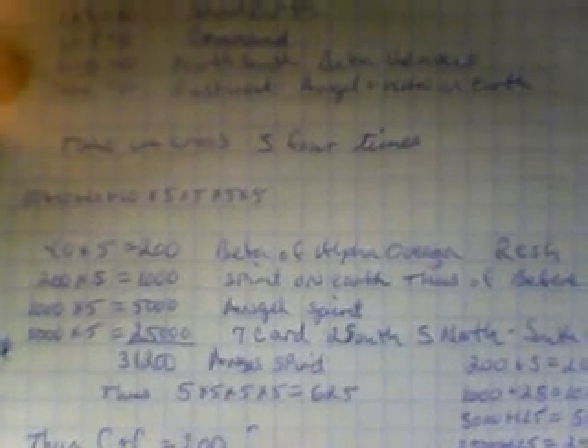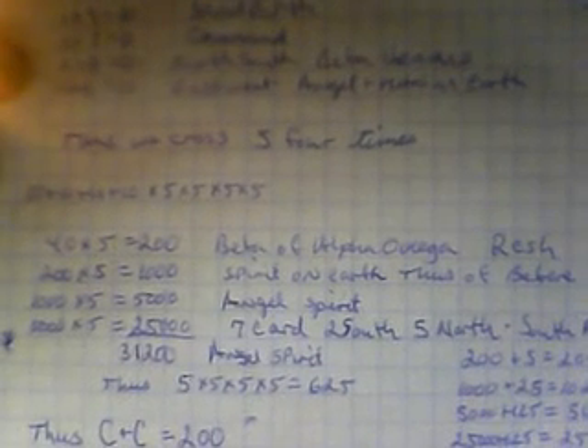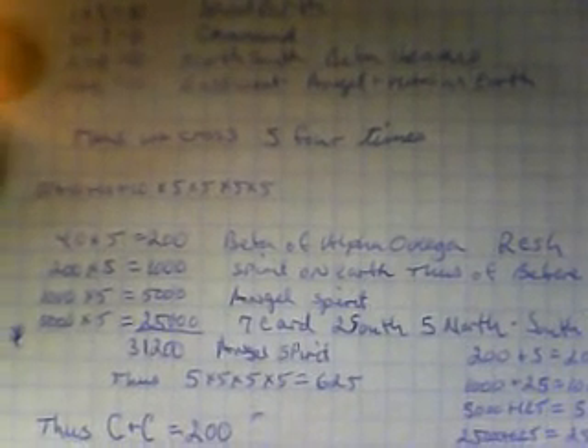To get to another number: when we start multiplying the fives — five by five by five — we see the first line says 40; the first one equals 200; the next one equals 1,000; the next one equals 5,000; the next one equals 25,000 — total 31,200, or you can also total that at 31,825.